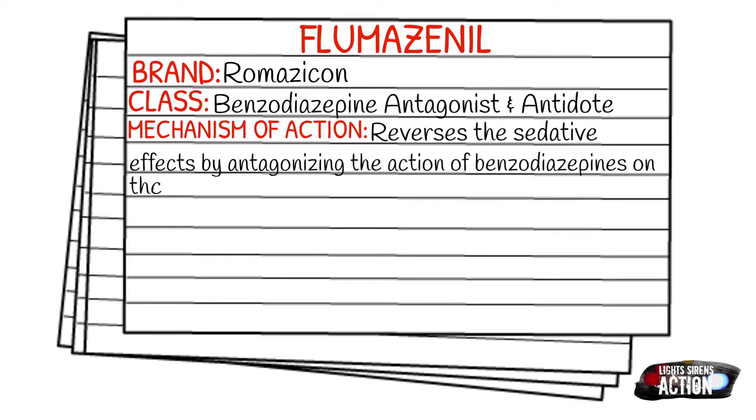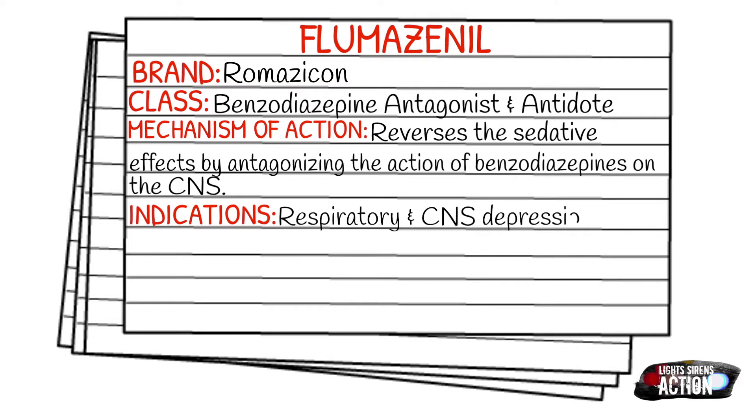Your indications are going to be respiratory and central nervous system depression due to benzodiazepine overdoses — very similar to the Narcan of narcotics.